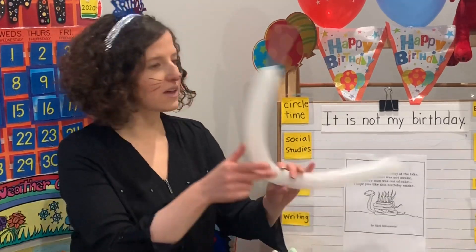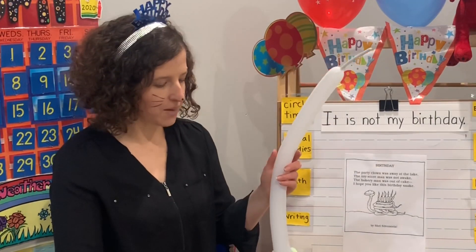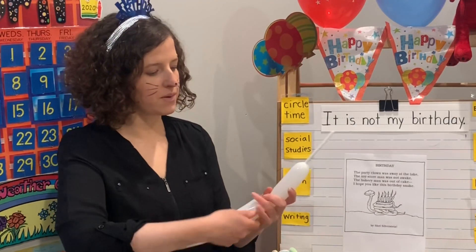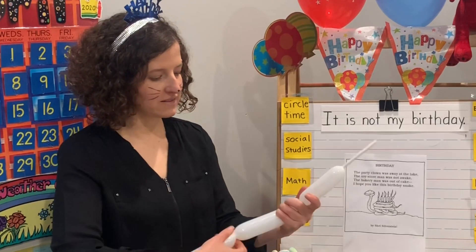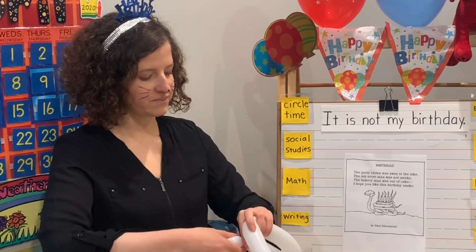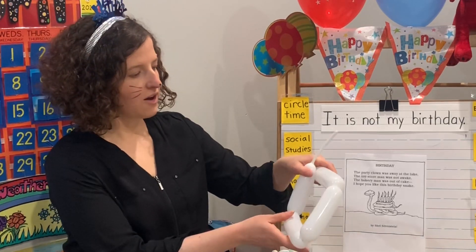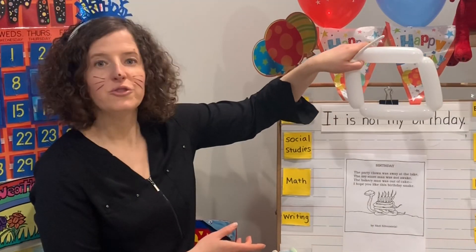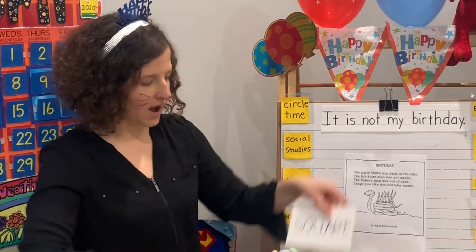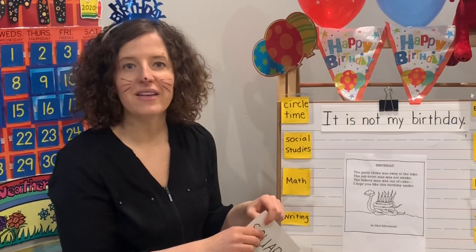Our color today is the color white. Our shape today has four equal sides. Do you know what shape has four equal sides? A square — a square has four equal sides. Let's spell it: S-Q-U-A-R-E.